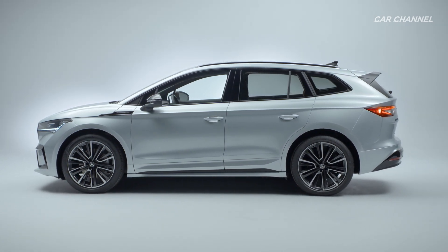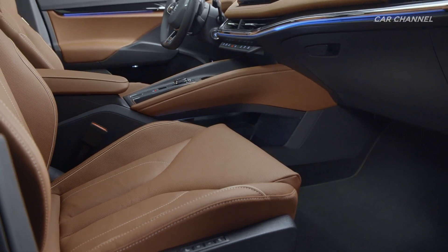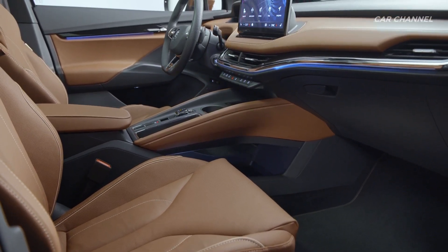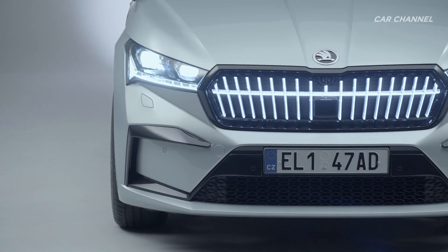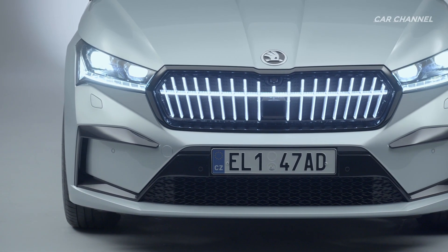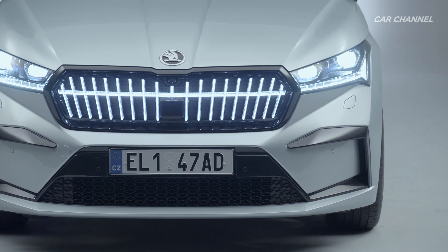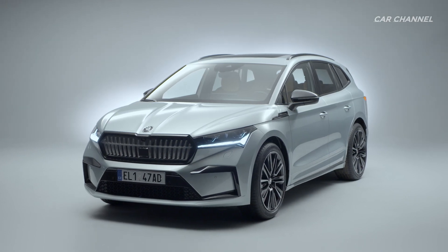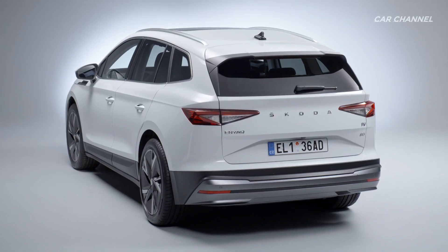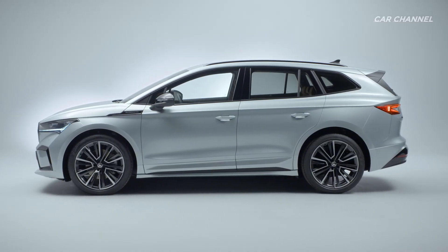The new SUV features an all-new interior concept offering design selections instead of classic trim levels and a brand-new structure of the options available. The Ineq IV's design language is emotive, powerful and dynamic. It is characterized by perfect proportions and extraordinary spaciousness, offering a similar amount of interior space as a Skoda Kodiaq, despite being shorter in length than a Skoda Octavia.